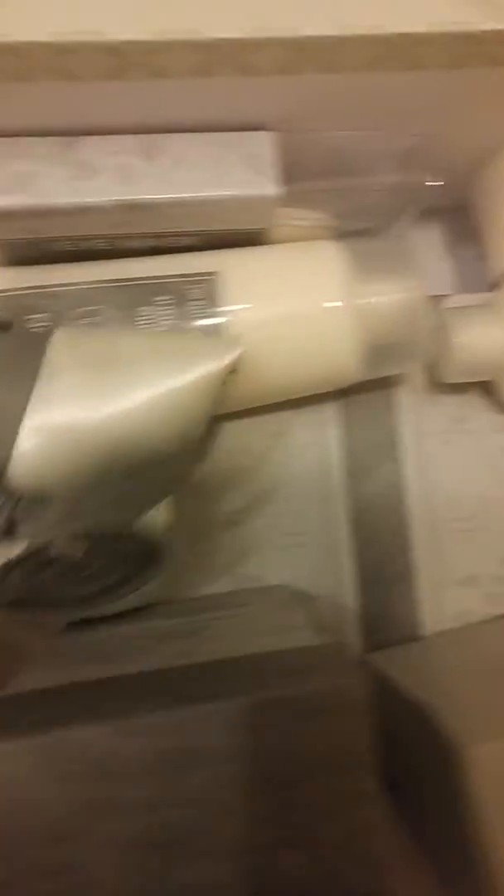Bath salts, sponge, hair towel, hand cream, lotion, body lotion, eye mask, a sachet, a floof thingy — I don't know if it's a body scrub — some body mist, soap, and bubbles.